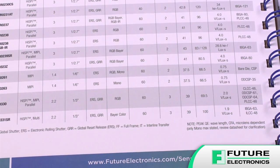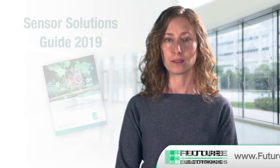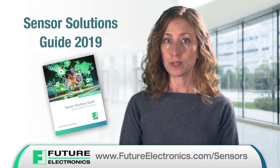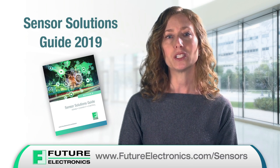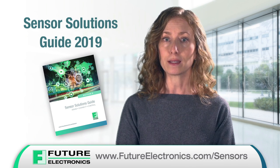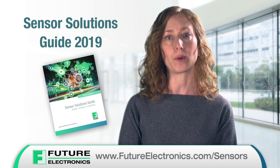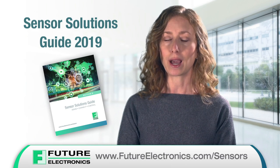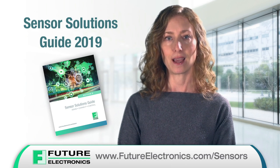Go to futureelectronics.com/sensors today to view the new sixth edition of our Sensor Solutions Guide. If you'd like to receive your own copy of the guide, please contact your local Future Electronics sales office or go to our website and fill out the Sensor Solutions Guide request form. It's sure to become your go-to project design resource guide as you sense, connect, and control.